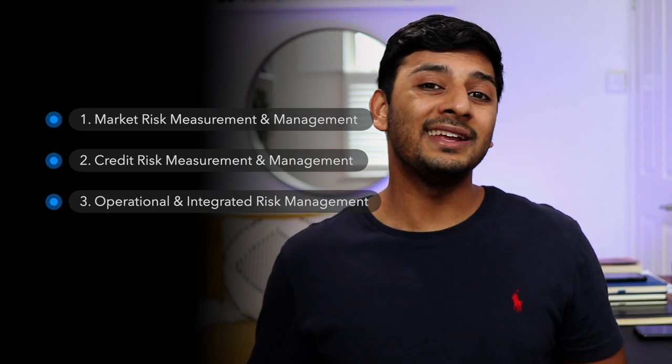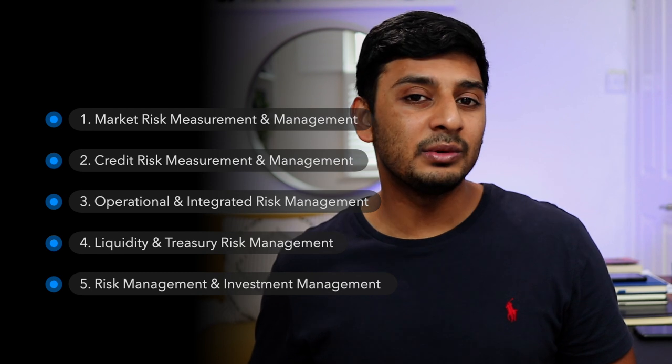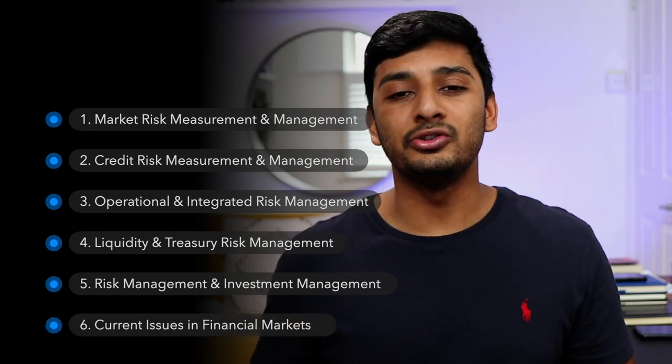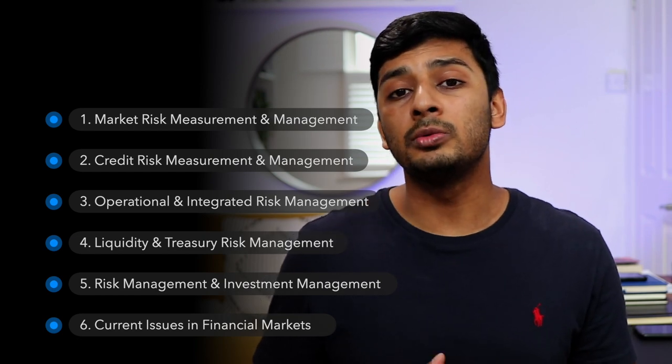Level 2 includes six topics: market risk measurement and management, credit risk measurement and management, operational and integrated risk management, liquidity and treasury risk management, risk management and investment management, and last but not least, current issues in financial markets.